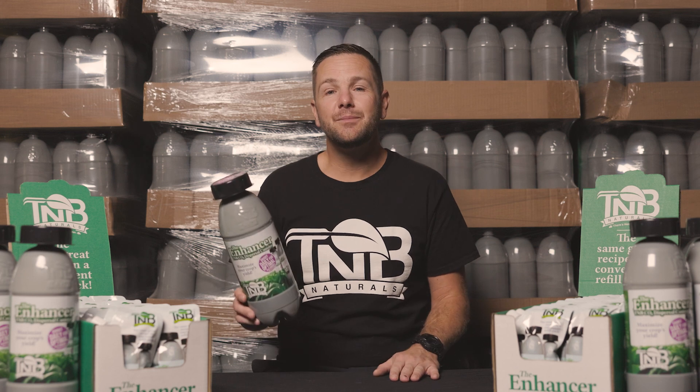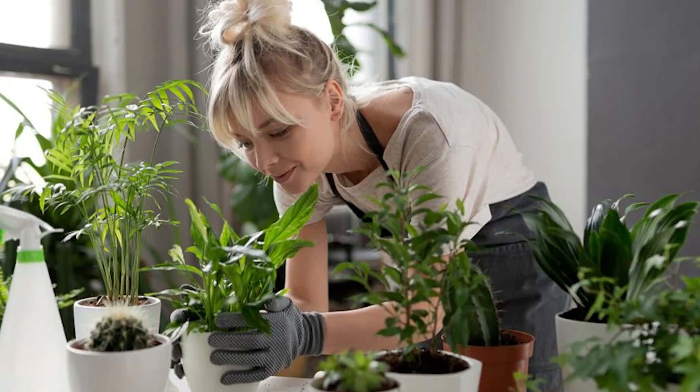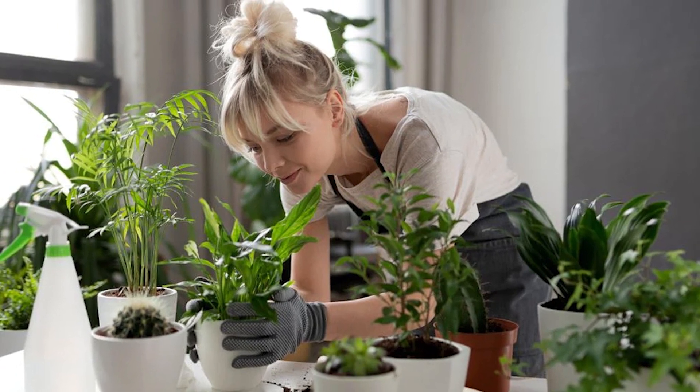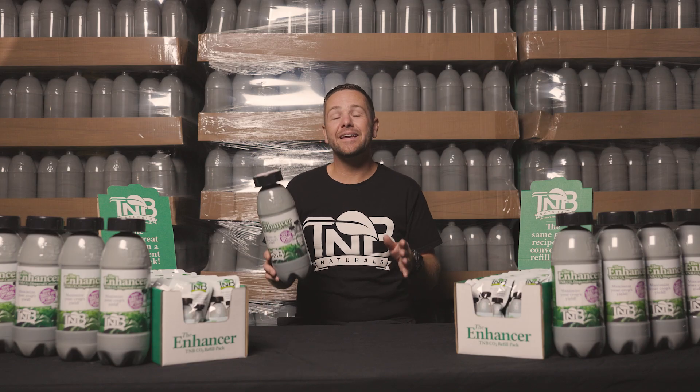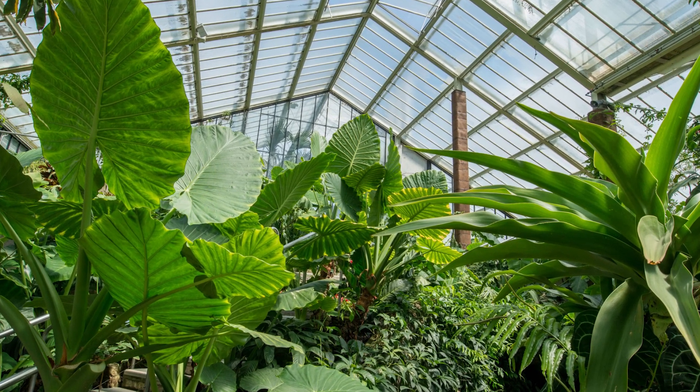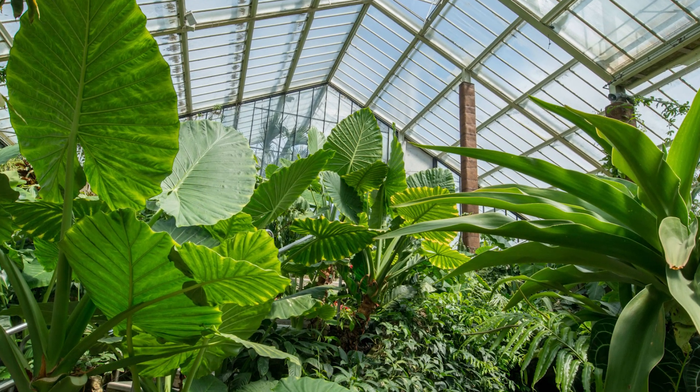By utilizing the TMB Naturals CO2 Enhancer, you'll have peace of mind knowing that your plants are receiving optimal CO2 levels, replicating the conditions found in nature. It's like bringing the benefits of the great outdoors into your indoor garden.